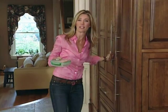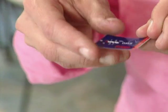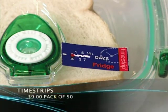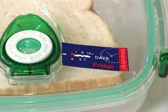Leftovers can be great, but sometimes you don't know how long they've been in the fridge. Try these Time Strips — they're like an alarm clock for your food. Just press the button to activate and stick them to the outside of your container. The colors change as the days go by and your food expires, so you'll know when to toss it out. Your nose is going to thank you.